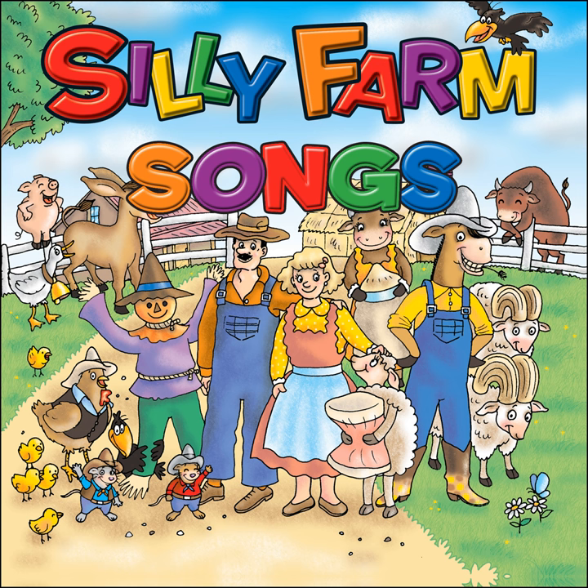There are farms on Mars where little green men raise little blue pigs and little pink hens and little yellow goats in little red pens, all tended to by the little green men.